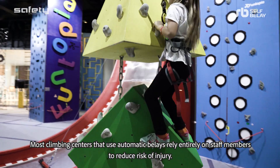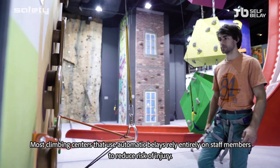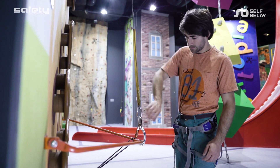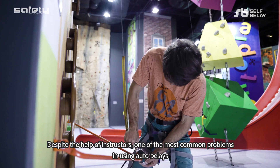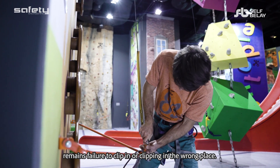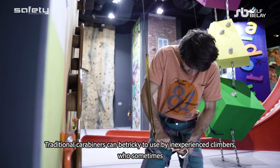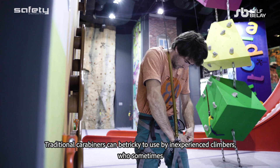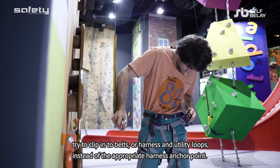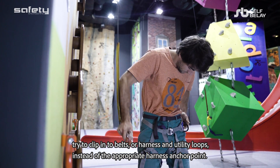Most climbing centers that use automatic belays rely entirely on staff members to reduce the risk of injury. Despite the help of instructors, one of the most common problems in using auto belays remains failure to clip in or clipping in the wrong place. Traditional carabiners can be tricky to use by inexperienced climbers, who sometimes try to clip into belts or harness utility loops instead of the appropriate harness anchor point.